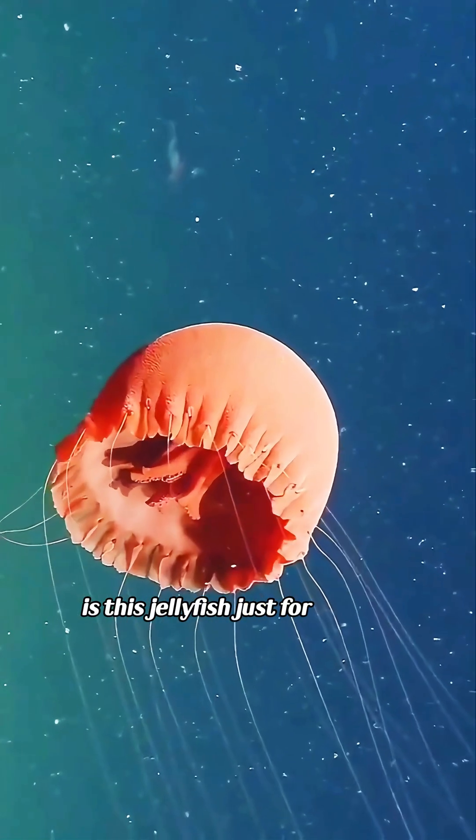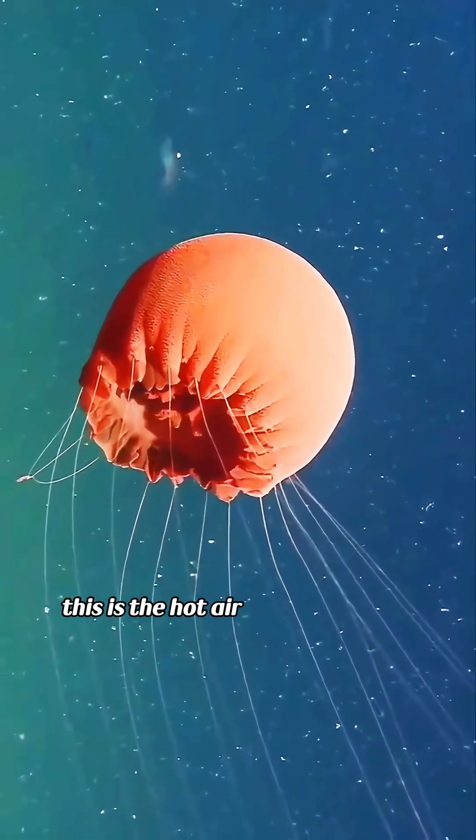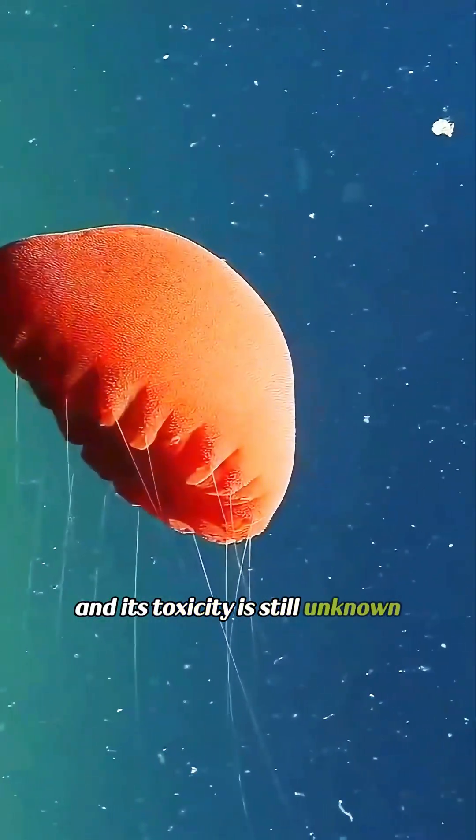Is this jellyfish just for display? This is the hot-air balloon jellyfish, and its toxicity is still unknown.